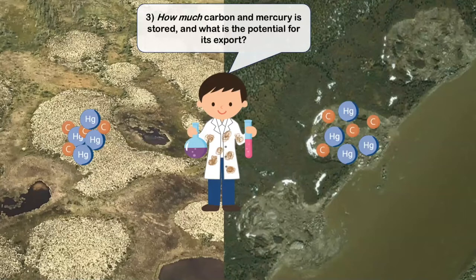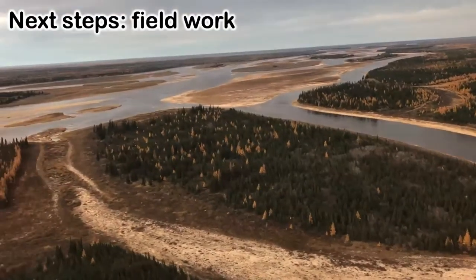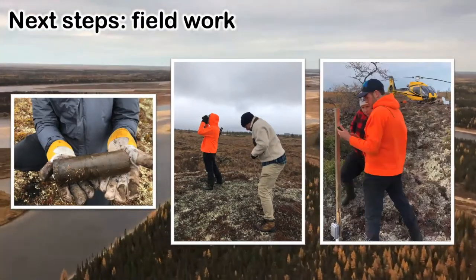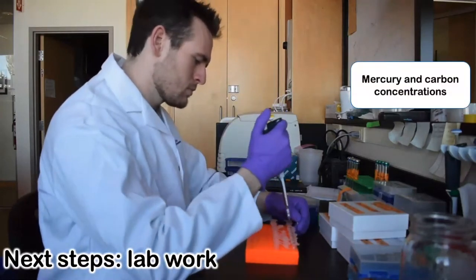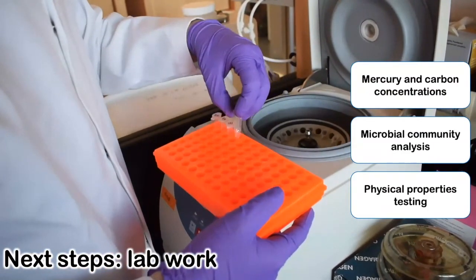Since we know that permafrost features are changing, I want to know exactly how much carbon and mercury are stored in them and what happens when permafrost starts to thaw — does it stay where it is or does it start to mobilize and enter aquatic ecosystems? The next step to this project is completing fieldwork, which includes collecting cores, doing field surveys while keeping a watchful eye out for polar bears, and installing temperature monitoring stations. After that, there's lab work to do: I'm going to be assessing the mercury and carbon concentrations in my samples, doing microbial community analysis, and looking at the physical properties of the cores.